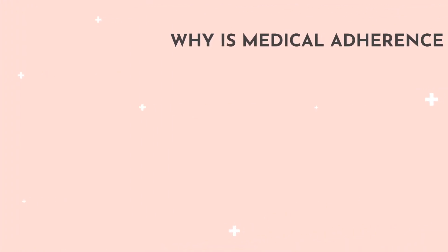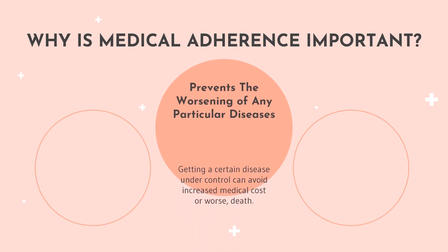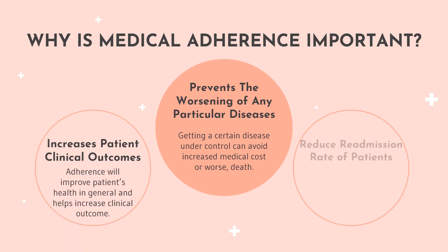And now to the big question — why is medical adherence important? First and foremost, adherence prevents the worsening of any particular disease, as it gets a certain disease under control to prevent increased medical costs or even death. Adherence also increases patient clinical outcomes by improving the patient's health in general, which can help avoid medical complications. It is also proven that patients with chronic conditions who adhere to their medication have lower readmission rates.